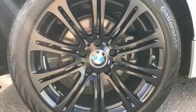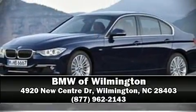A Carfax history report indicates just one previous owner. Our knowledgeable sales staff is available to answer any questions that you might have — please don't hesitate to give us a call.